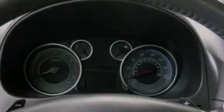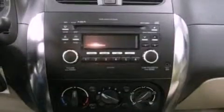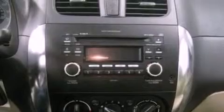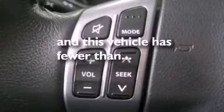All of the following features are included: alloy wheels, a low tire pressure indicator, cruise control, a CD player, a leather-wrapped steering wheel, an independent rear suspension, an engine immobilizer theft deterrent system, an anti-lock braking system, air conditioning, and this vehicle has less than 19,000 miles.